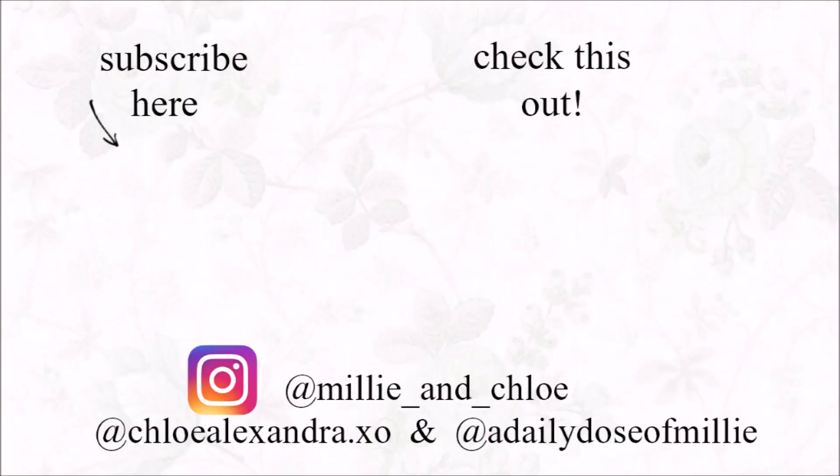So guys, thank you so much for watching this video. I hope you enjoyed seeing what was in my lunch for the week. If you would like more videos like this, make sure you comment that down below in the comments so we can see what videos you guys want. Thank you guys for watching — don't forget to comment, like, and subscribe, and follow our Instagram accounts. We'll see you guys next time. Bye!